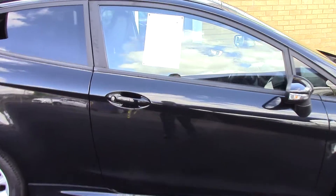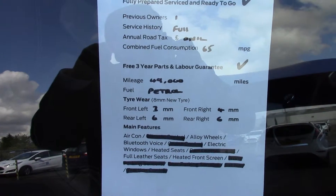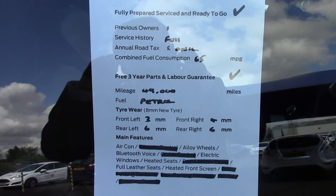And finally, to finish off, here is an overall summary of all of this vehicle's key features.